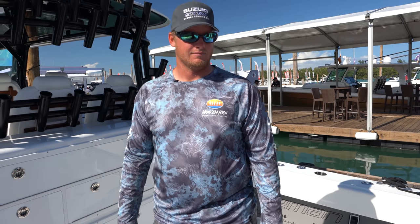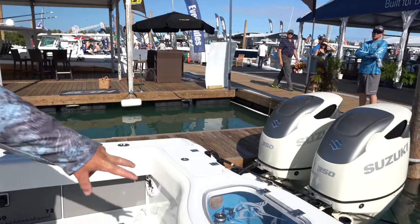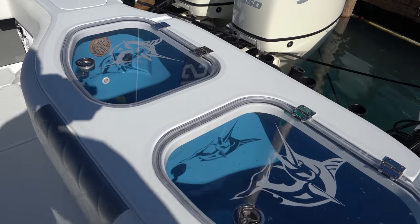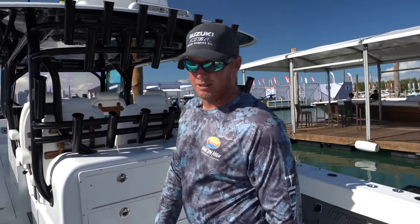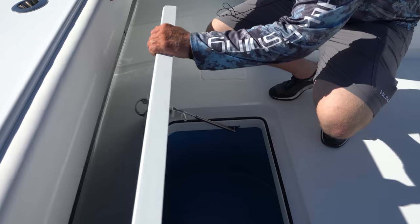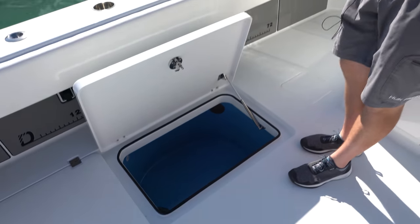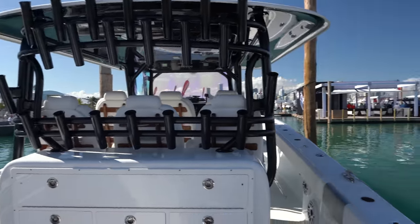We've got some live wells here. These are our two main transom wells — about 50 gallons apiece — and they have ocean blue paint in them to help keep our bait happy. In the floor we also have wells: those are 70 gallons, fully plumbed, incredible wells. We have those on both sides.